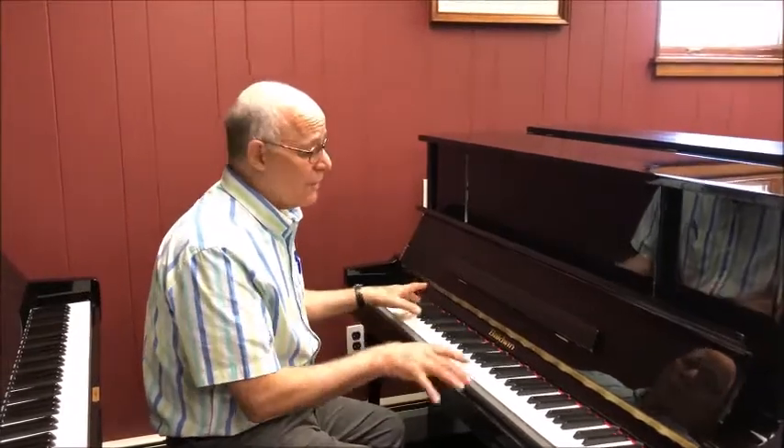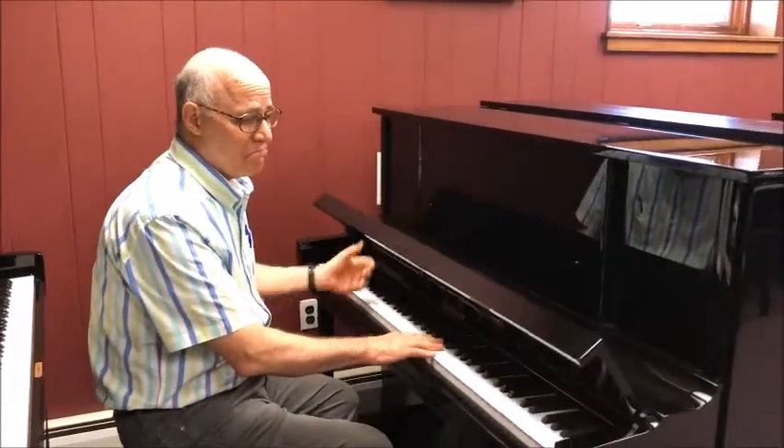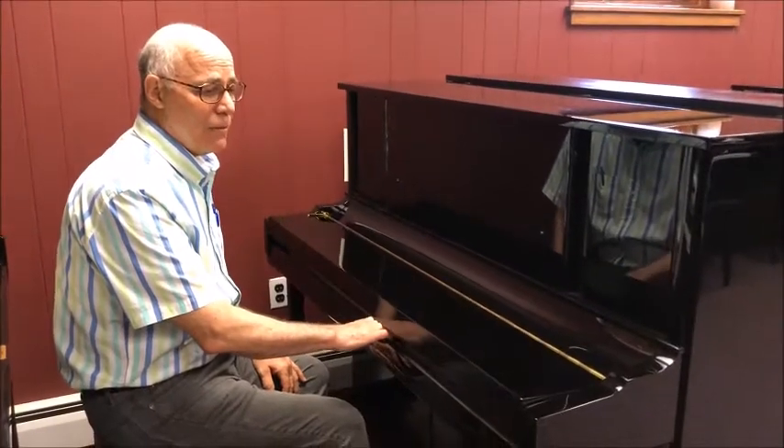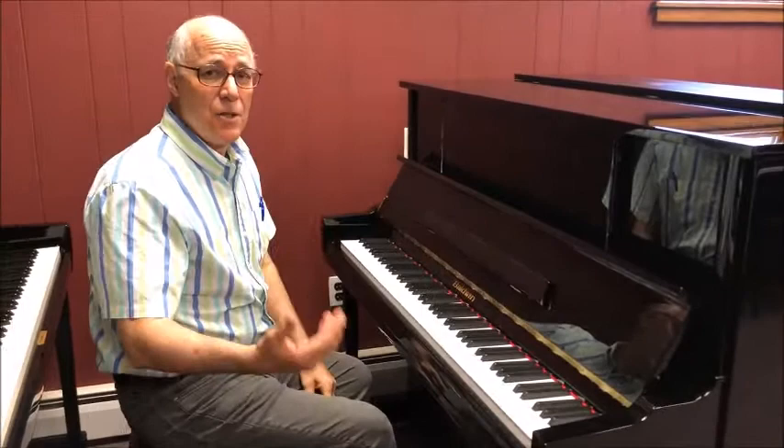In addition, it's very comfortable to play. Add to that a slow fall board to protect little fingers, and a 10-year manufacturer's warranty, and you've got quite a nice piano here.